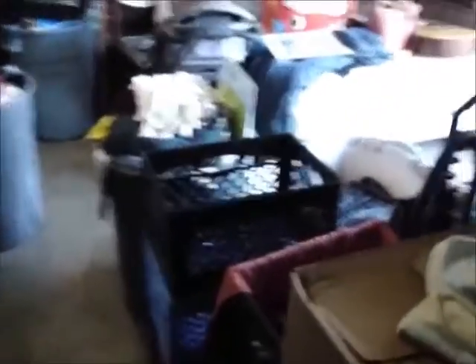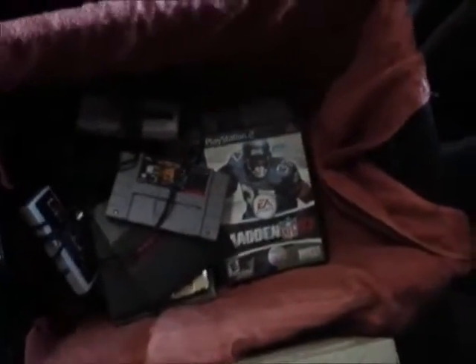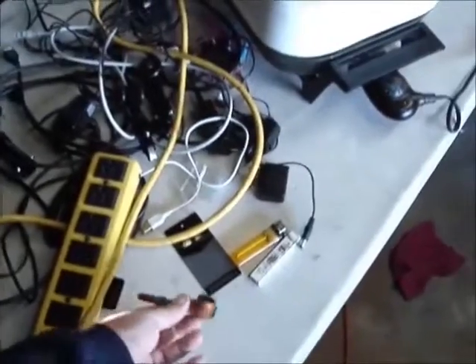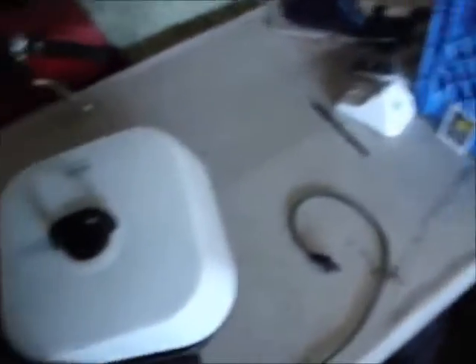We've gone through all the boxes. Here's some vintage video stuff, a couple of original Nintendos. Zelda's worth about $20 but I don't have the console. There's some random odds and ends — gotta see if that goes to anything. Also a Rival frying pan, and I've got three fairly nice Harley Davidson jackets.